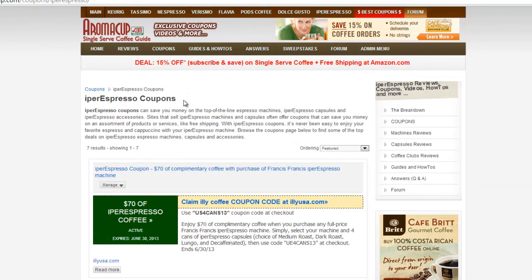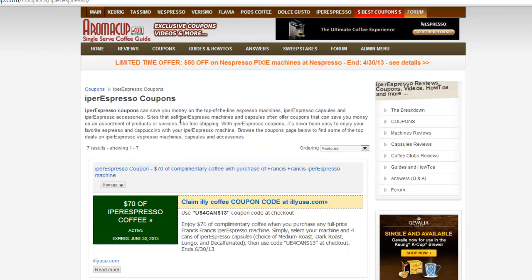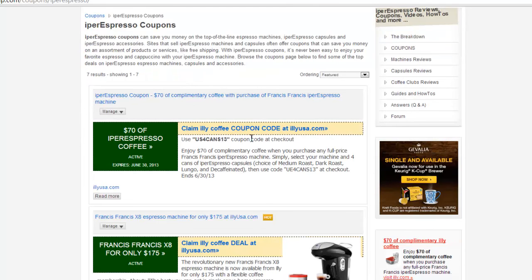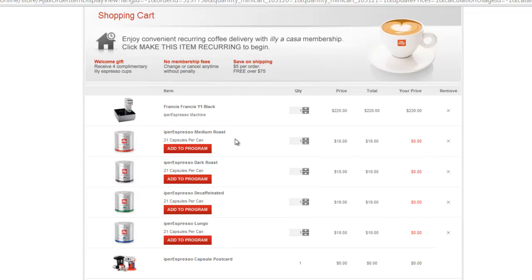If you'd like to redeem this coupon, go to the coupon section at aromacup.com and navigate to Hyper Espresso Coupons — you'll see this coupon right at the top. If you're a YouTube viewer, just check the description, click the link, and it will take you to the Ily website where you can purchase this great espresso machine. Shipping is free as well. If you have any questions or comments, feel free to submit them here on YouTube or on our website at aromacup.com. Enjoy your cup and take care.